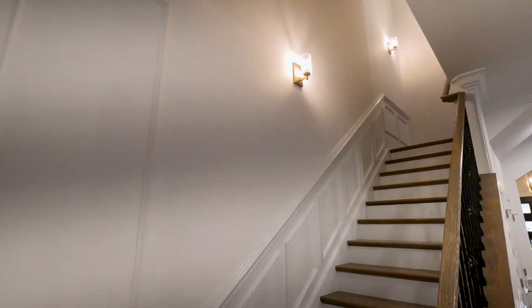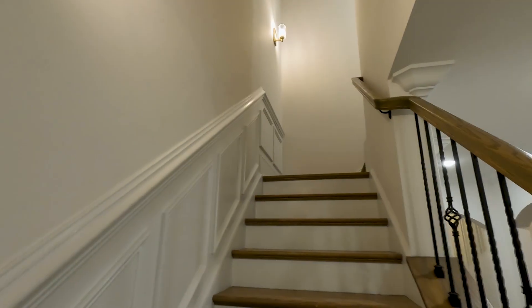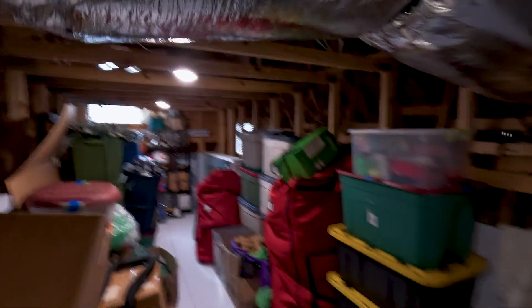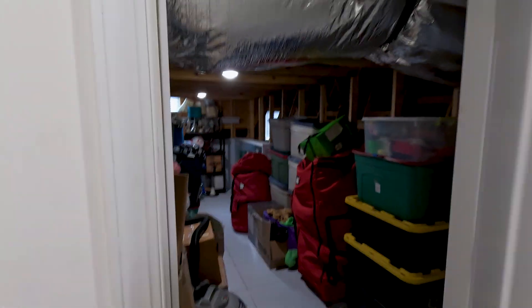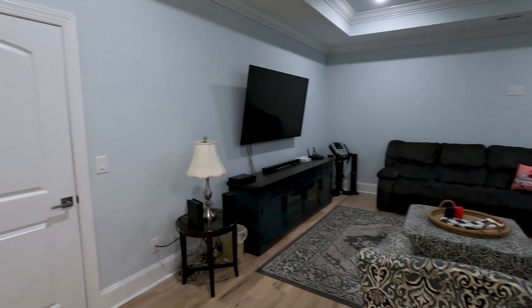We've already looked at four bedrooms, but we're going to take a look upstairs. What I like about upstairs is the wooden accents all the way going up the stairs. The nice thing about this home is the amount of storage — there are plenty of storage options up here, which is great especially if you're moving from up north where you're used to having a basement.